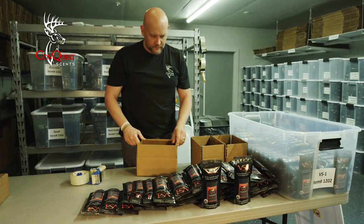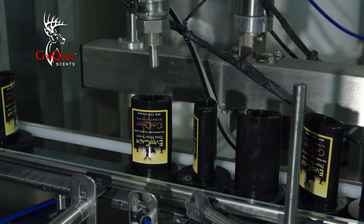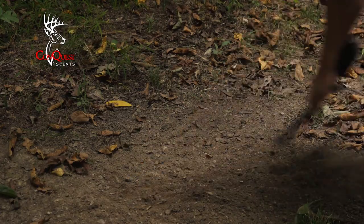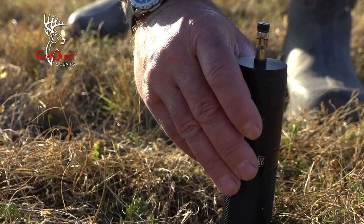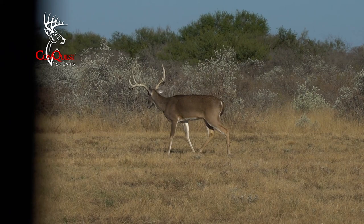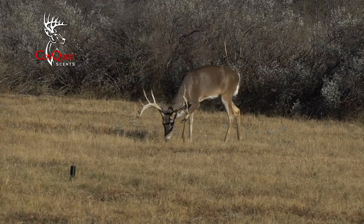Through this half-hour television program, we will educate you on our best seller, Evercom, and why it's so effective. We will introduce new products like the Scrape Maker, Evercom Bomb, and Rutting Bomb, as well as the new Scentfire, the Electronic Scent Vaporizer. It's here on this half-hour program where you will find out why you should be using Conquest Scents in the deer woods this fall.